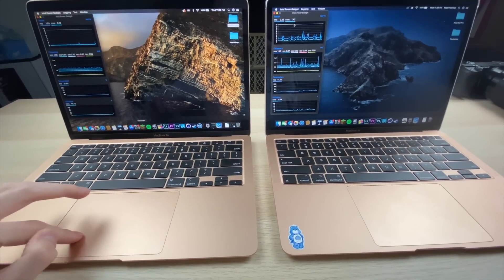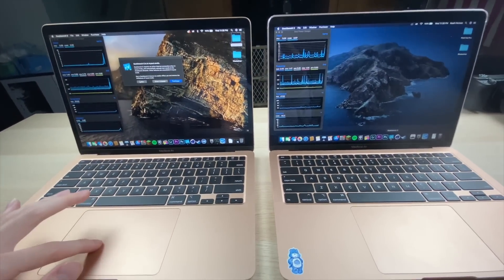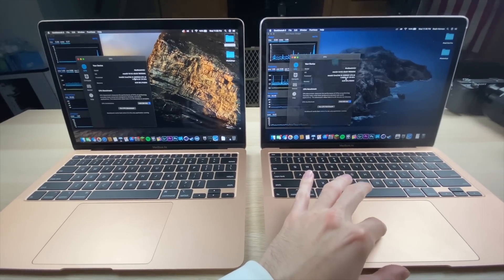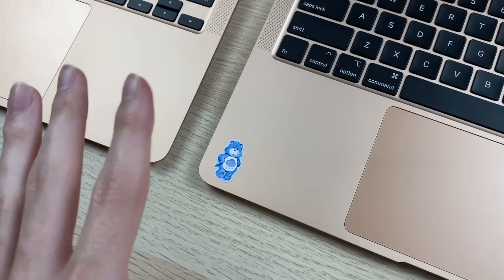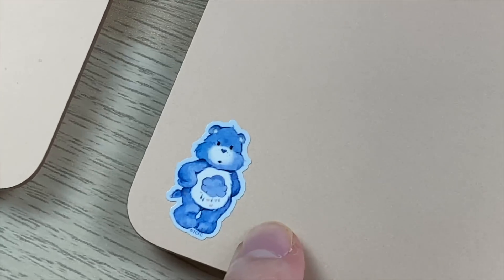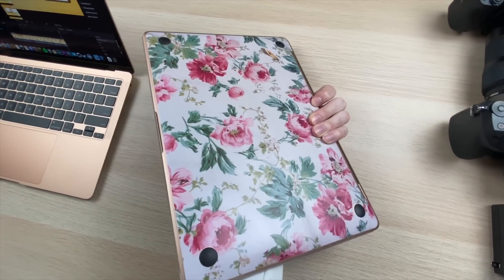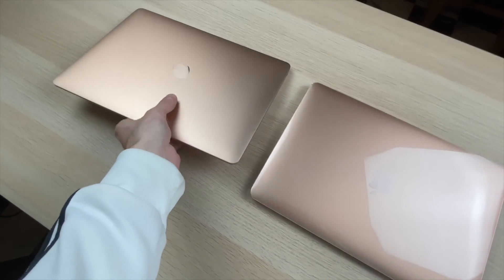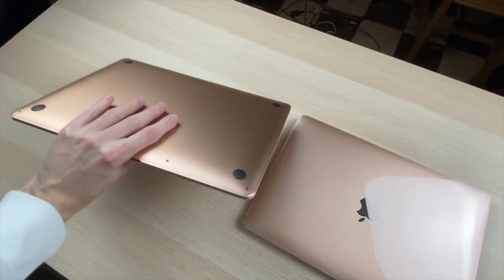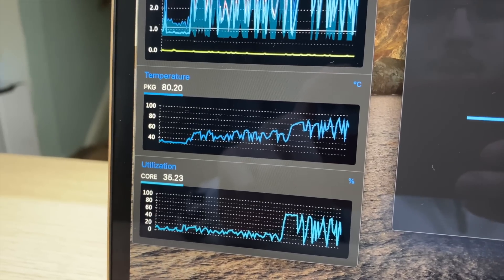We're starting with a Geekbench 5 CPU test on both. We'll be monitoring frequency and temperature to see if there's any thermal throttling. Before anyone thinks I have something for Care Bears, this is my sister's laptop — she has a plastic cover on it and a back covering so she doesn't scratch the bottom. I have a naked gold one.